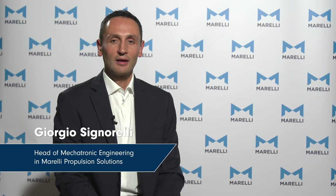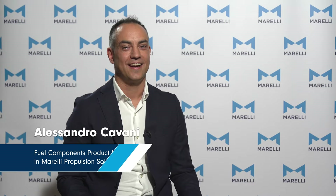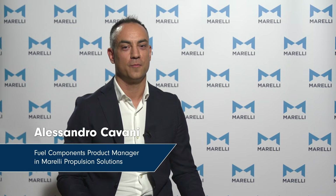Hi, I'm Giorgio Signorelli, Head of Mechatronic Engineering for Marelli Propulsion Solutions. Hi, I'm Alessandro Cavani, Fuel Components Product Manager for Marelli Propulsion Solutions.